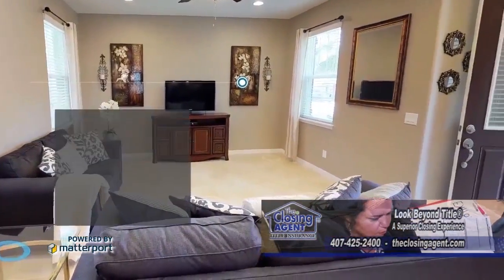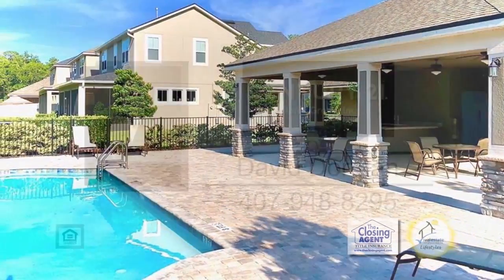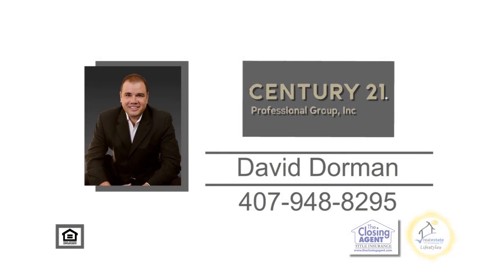This home is located in the gated pool community of Spring Lake Reserve, which includes a nearby playground. For additional information, contact David Dorman.